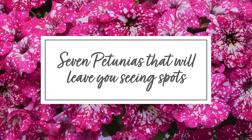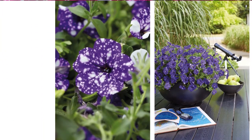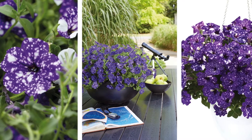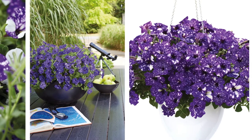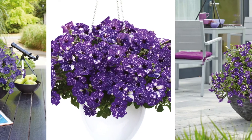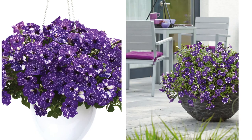Today I'm introducing you to seven petunias that will leave you seeing spots. That's because they're the speckled varieties that have been gaining popularity over the last few years. Now there are a few reasons for their appeal. Of course there's the incredible color and that unique pattern which looks so amazing in pots and baskets, but they also perform well in our cooler northern climate.